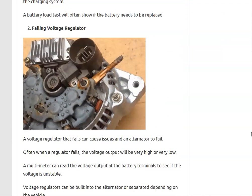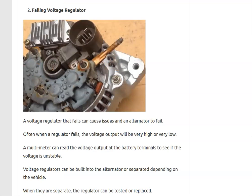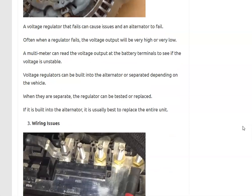Number two is a failing voltage regulator. If the voltage regulator is separate from the alternator itself and the alternator keeps failing, you'll want to test the voltage regulator to make sure it hasn't gone bad. You can test it by checking the output at the battery terminals — if it's running really high or varying a lot, like jumping between 12 and 16 volts, the voltage regulator has likely failed.